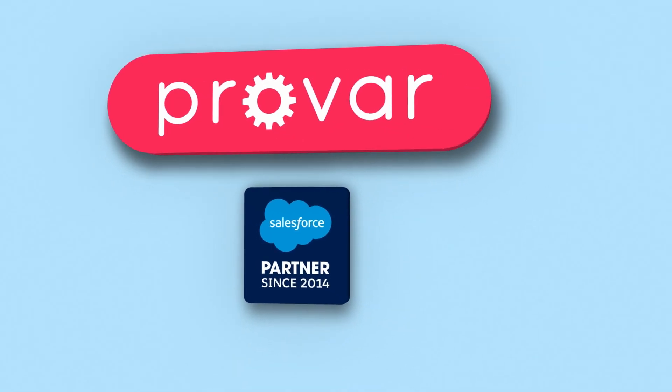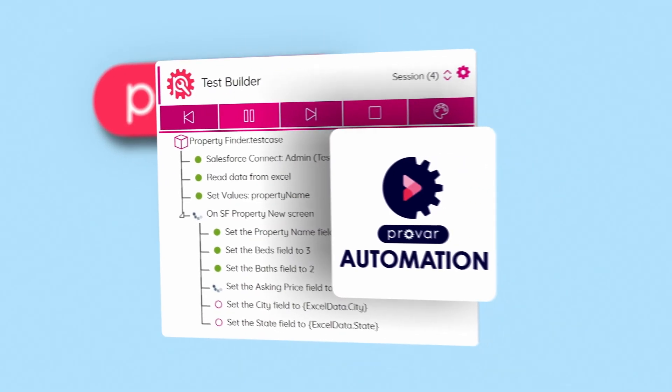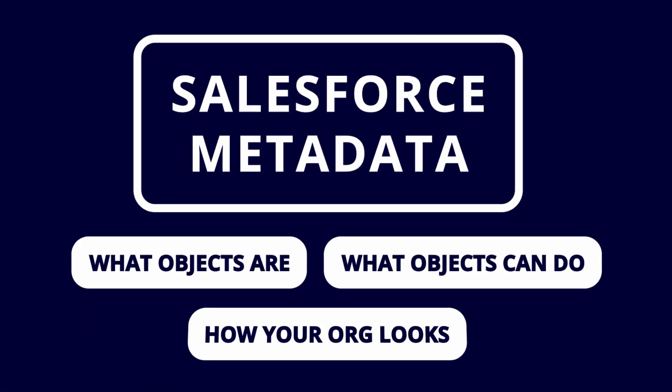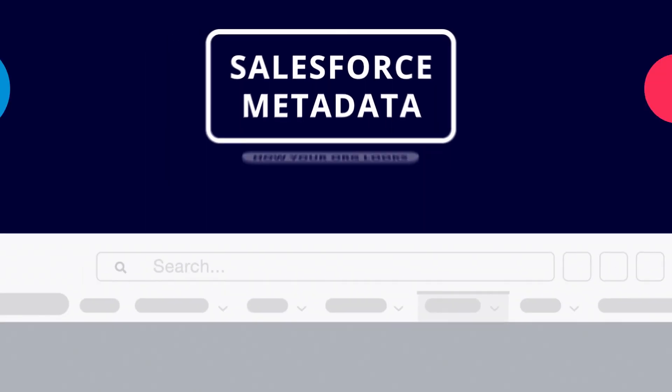ProVar's tools enable you to create intelligent automated tests, manage your testing data, and increase your test execution efficiency. ProVar's intelligent tools test applications using the same metadata Salesforce uses to build them.